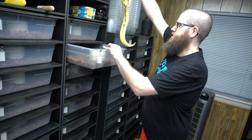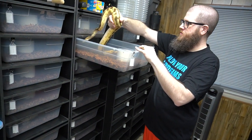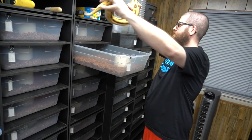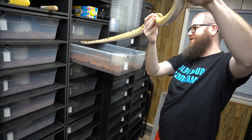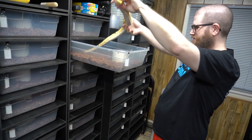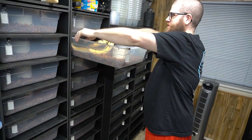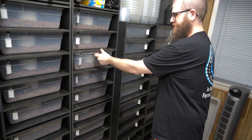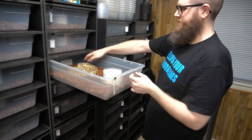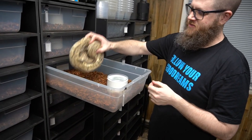He produced a bunch of Het Lavender Albino Pastel pods — 100% visual. Yes, 100% visuals.